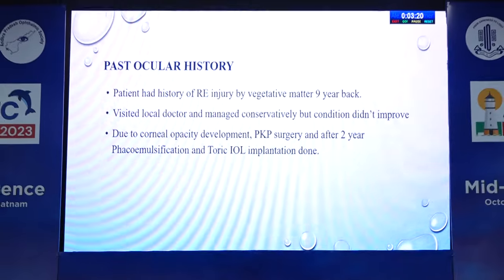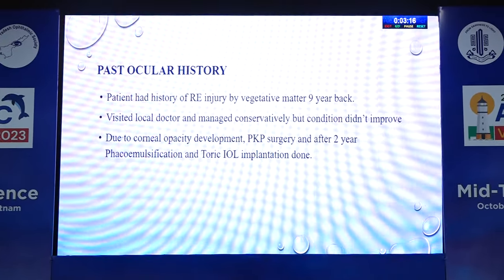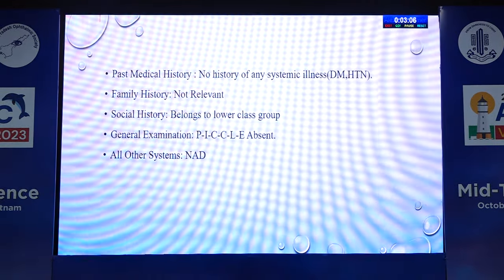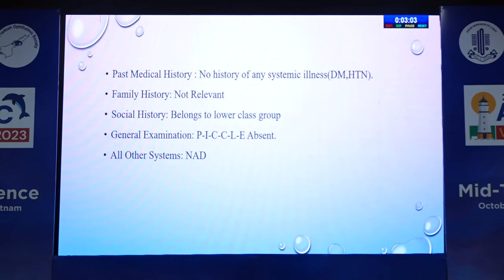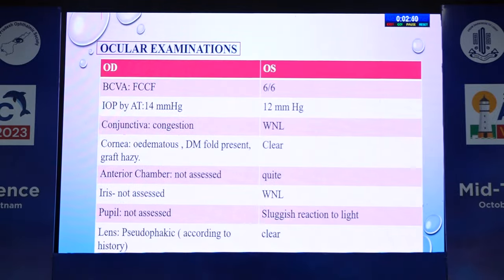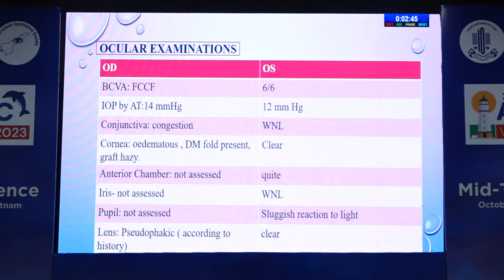No history of any systemic illness. On ocular examination, right eye BCVA was finger count close to face, left eye 6/6. IOP by applanation tonometer: 14 mmHg right eye, 12 mmHg left eye. Right eye showed conjunctival congestion, edematous cornea, DM folds, hazy graft. Pachymetry: right eye central corneal thickness 781 micrometers, left eye 492 micrometers. Right eye ASOCT showing graft-DM attached. Differential diagnoses: endothelial decompensation, late graft failure, post-operative corneal edema, infectious endophthalmitis. All routine investigations within normal limits. Provisional diagnosis: right eye graft failure.